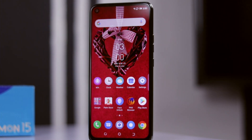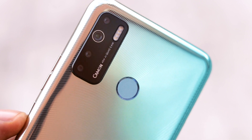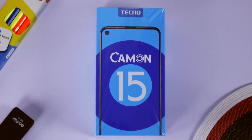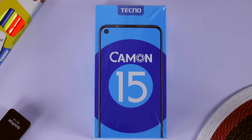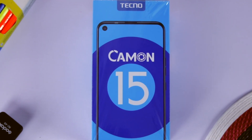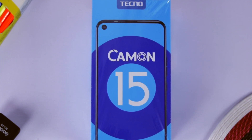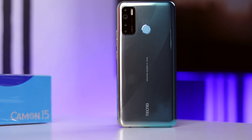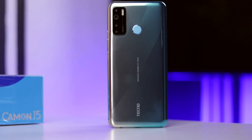There's a huge jump in numbers when it comes to naming, and I feel it should come with some new features that deserve or represent that huge jump. Apart from the Camon 15 Premiere, which I feel is in a league of its own, the normal Camon 15 should be able to offer true value for your buck if you're coming from the Tecno Camon 12.